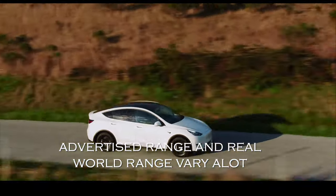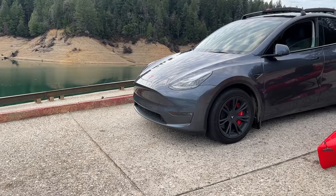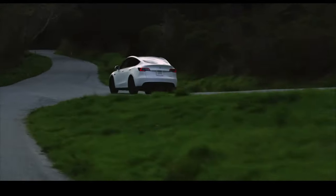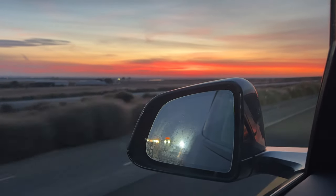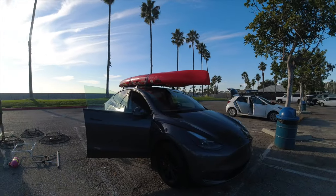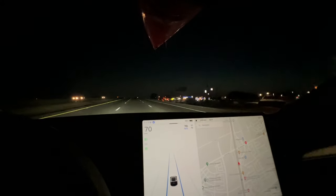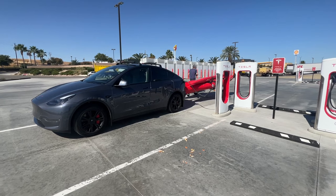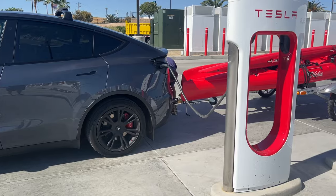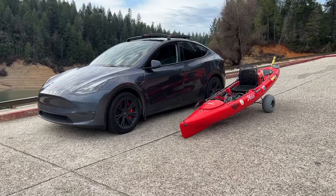Number one: advertised range is not the real-world range. My Tesla Model Y is rated for 330 miles at 100% charge, but rarely do I ever get that many miles — in fact, I don't recall ever reaching that mileage. There are lots of factors that affect overall range. For example, when I car-top my kayak for road trips, it takes a significant amount of watt-hours per mile, and the drag from the kayak impacts the overall range. However, pulling a trailer minimizes drag and gives me more miles.